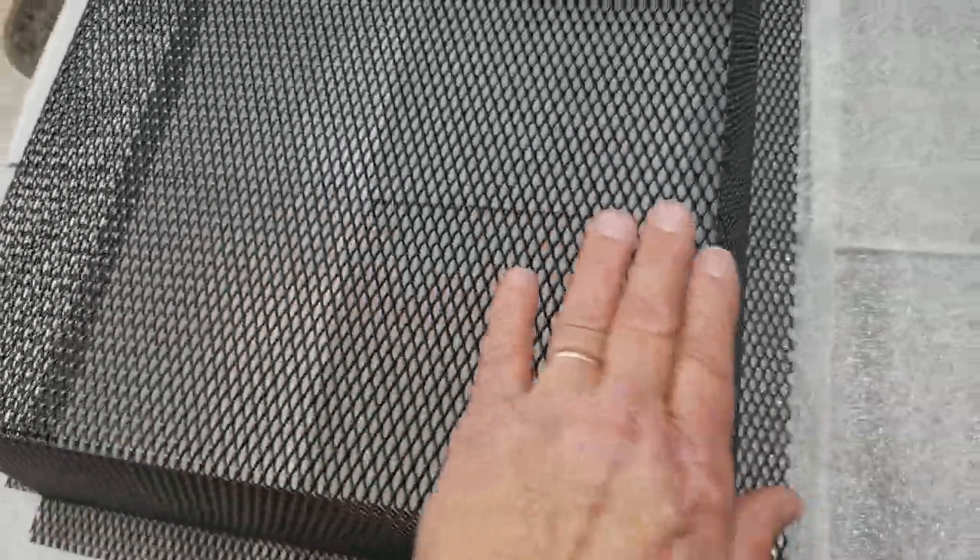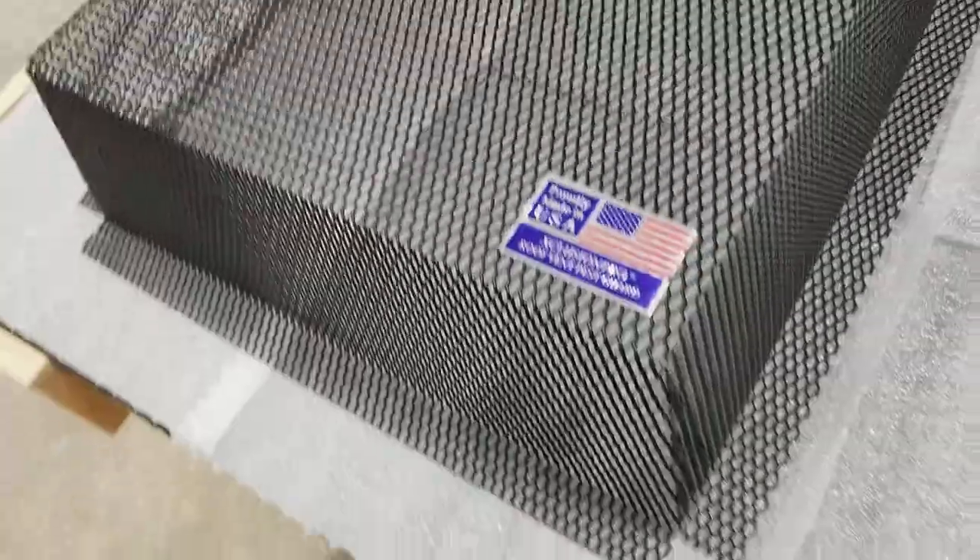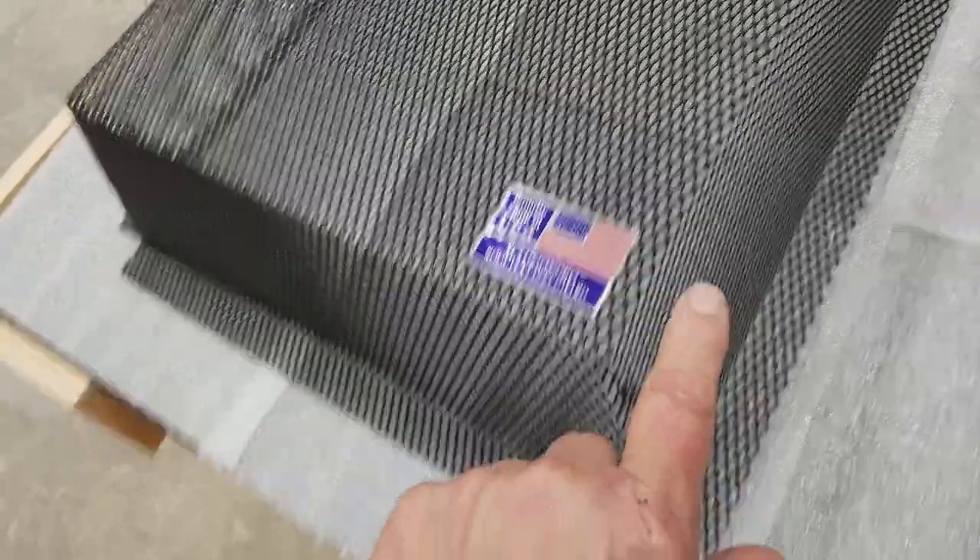The neat thing about this product is it's all one-piece construction all the way around. The only welds on this are right here at the corner — you'll see the weld flange coming in.